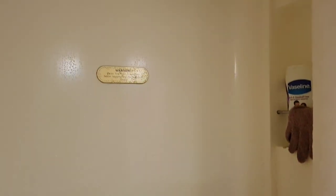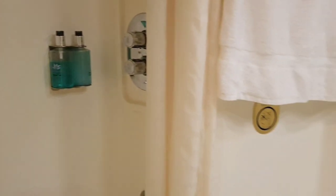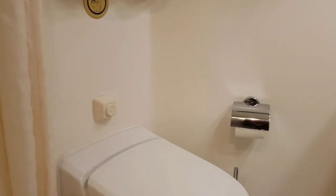This is what it looks like in the comfort room. There's the shower, and they provide shower gel and shampoo with conditioner.